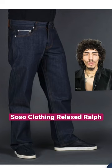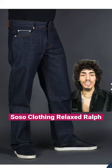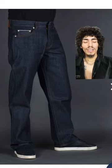Next up is Relax Ralph from So So Clothing. So So Clothing is actually a custom denim company that allows you to design your own denim jeans on their platform, and they make a beautiful product.